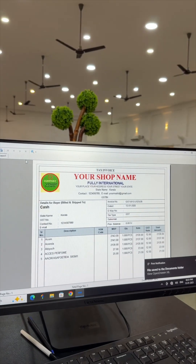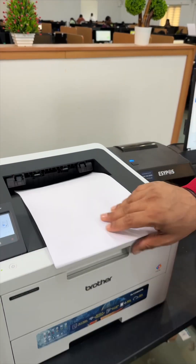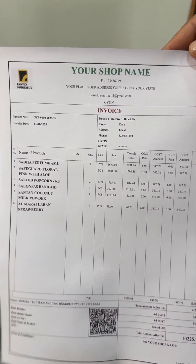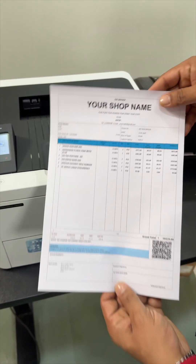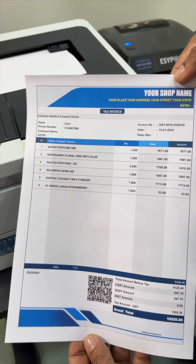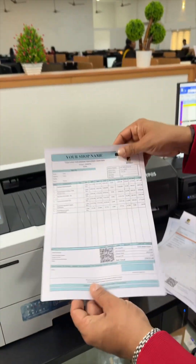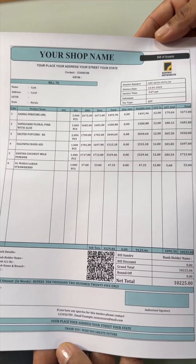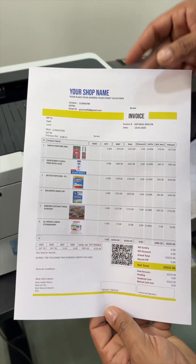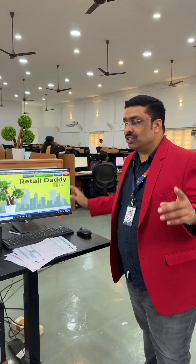Let us print one by one — here it is, beautiful! You can see the product image as well over here. This is such a well-done feature, with the product image displayed right on the template.